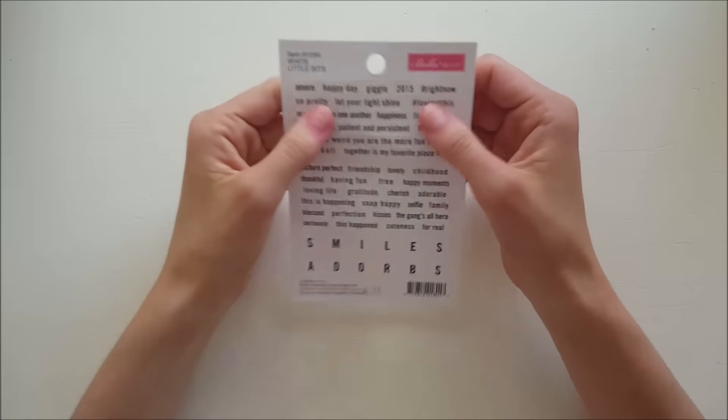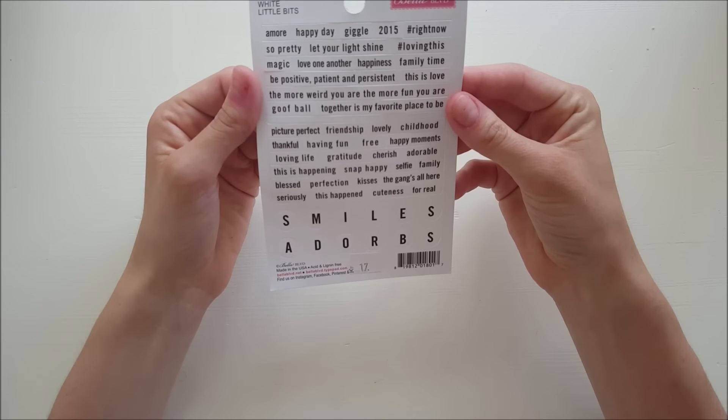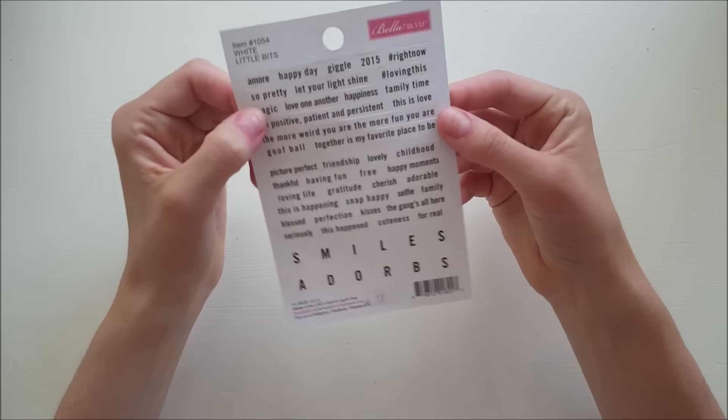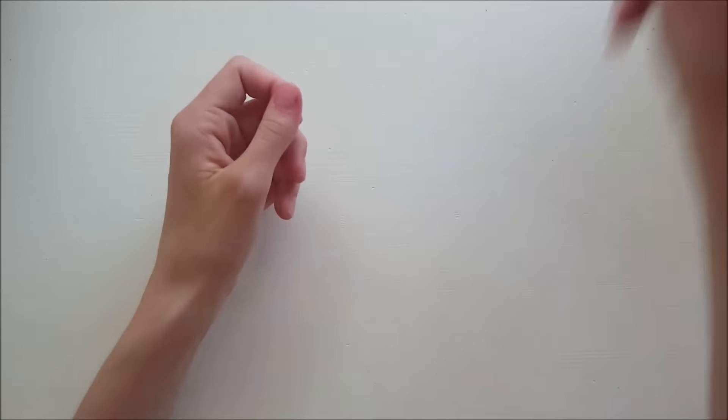And then I have these teeny tiny word stickers. I love teeny tiny word stickers - that's it!